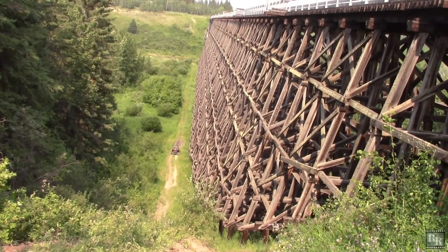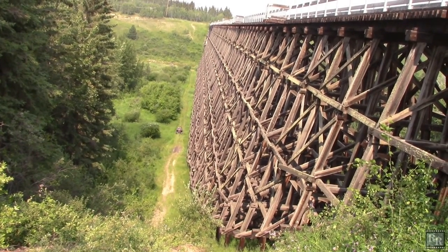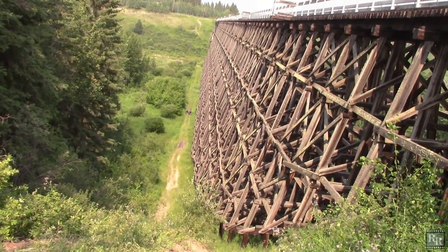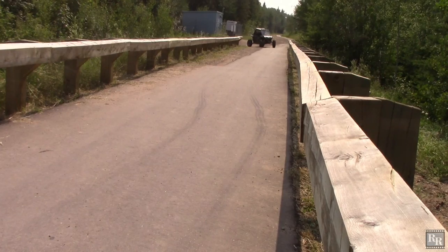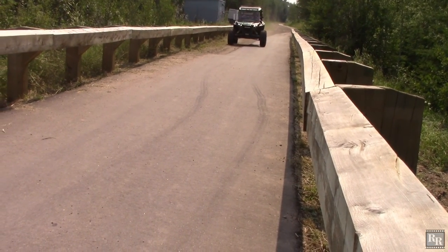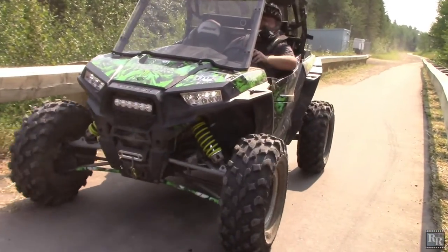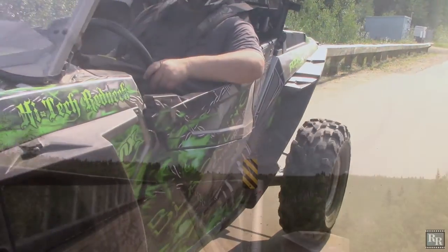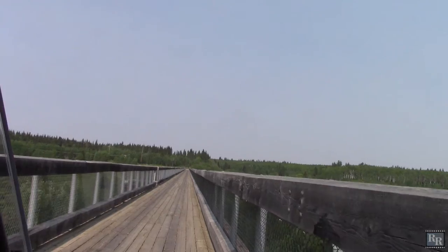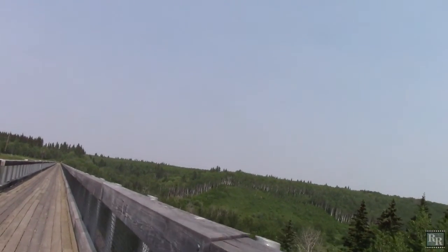That's a long, long way down. Back on top, ready to go across the trestle — a kilometer long and 60 meters high overlooking the Beaver River.